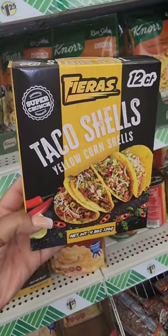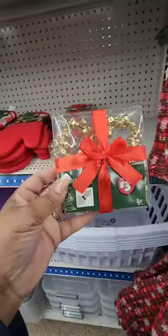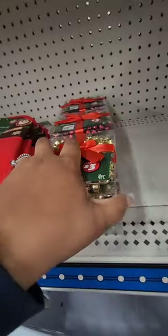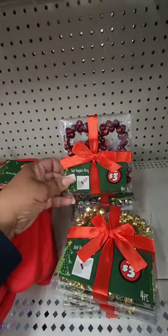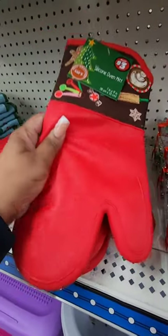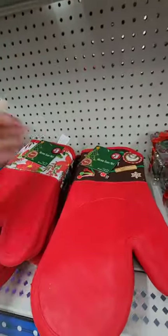New taco shells from Farris Faraz — you get 12 yellow corn shells. In the Plus section they have bell napkin rings for three dollars, and you get four. They have them in gold, silver, and red. They also have silicone oven mitts that feel pretty heavy duty — I'm seeing three different prints.